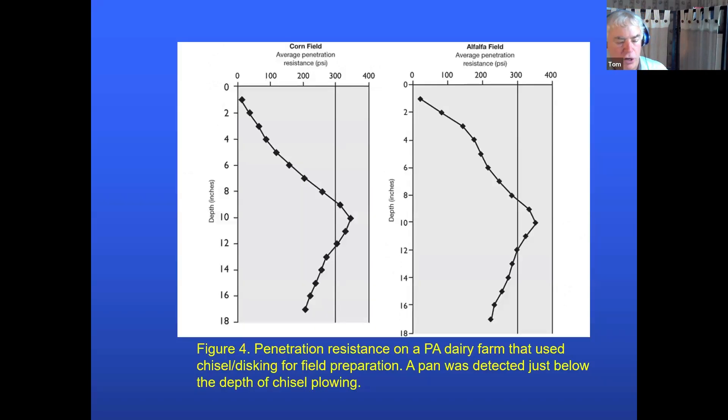Work in Pennsylvania showed the pan was between 8 to 12 inches deep — in both cornfields and alfalfa fields. Alfalfa cannot grow through it. The root growth gets shorter and shorter because it can't penetrate through the compaction put in by tillage.